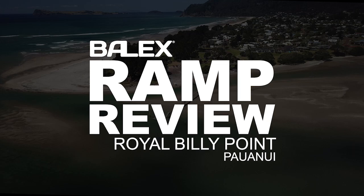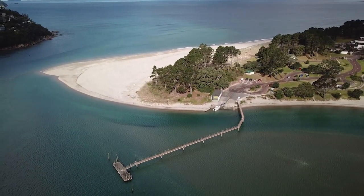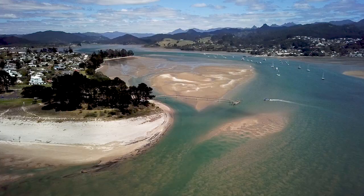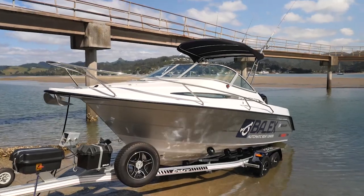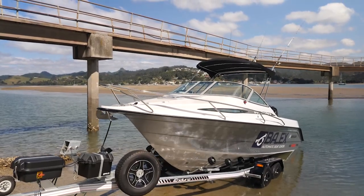Royal Billy Point, Pāwanui. The setting for this ramp is one of the most idyllic of any in New Zealand, almost like a tropical island. Sitting on the edge of the Pāwanui estate on the eastern shores of Tairua Harbour, this ramp is closest to Slipper Island, Shoe Island, and a little further offshore, the Aldermen Islands.